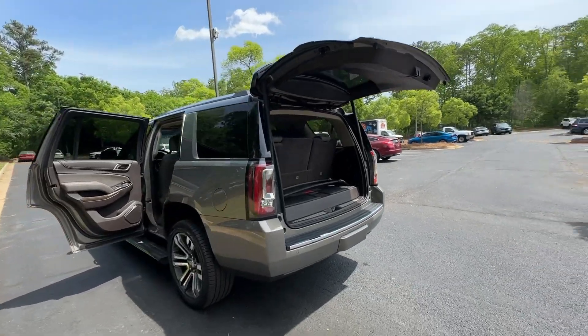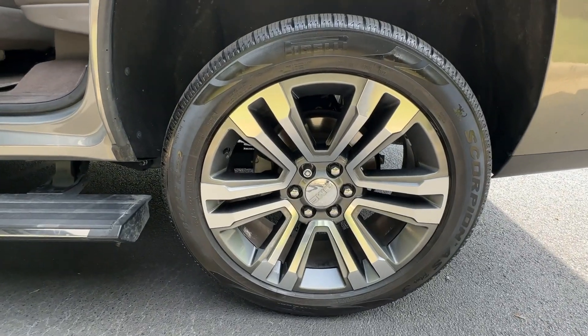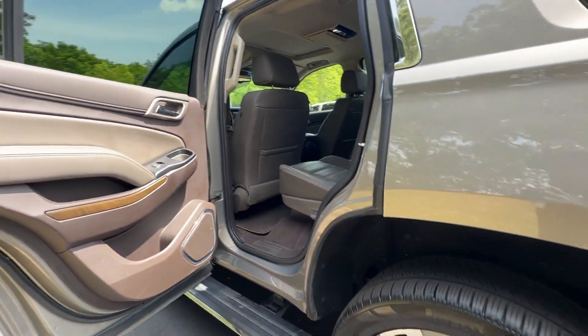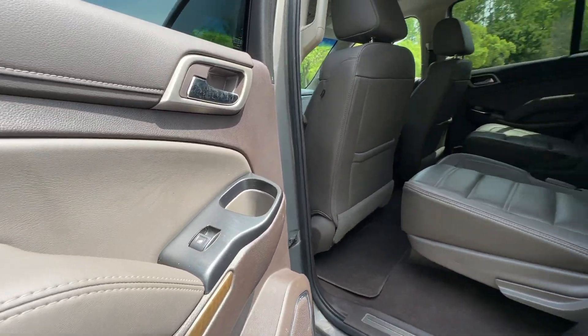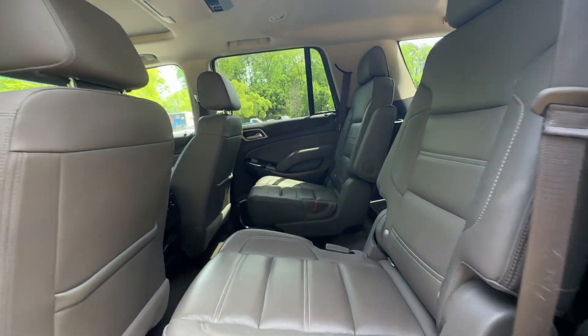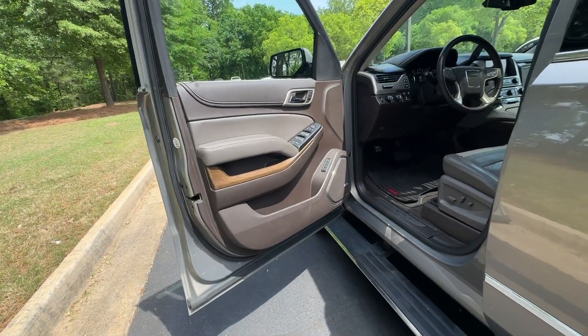Heated steering wheel, head-up display, pre-collision system, intelligent auto on-off high beams, lane departure warning, keyless entry, hands-free liftgate, navigation system, sun and moonroof, active suspension — spacious comfort blends with serious capability in this remarkable Yukon.